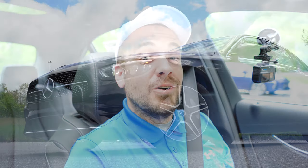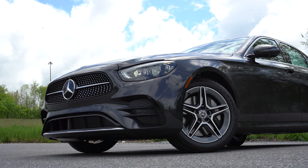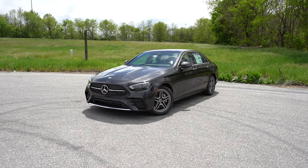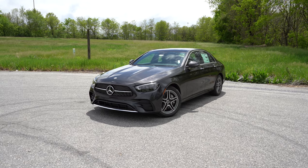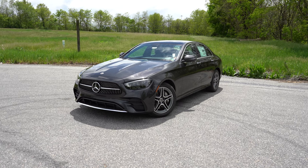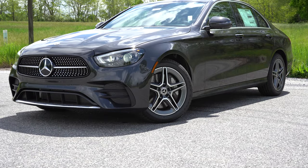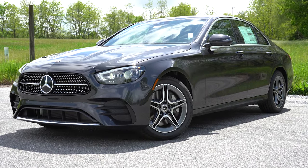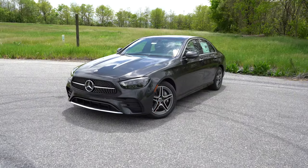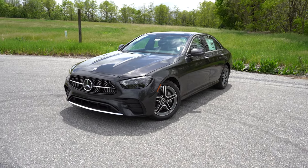Let's take a look at the exterior of our brand new 2022 Mercedes-Benz E350. Here she is, finished in Graphite Gray Metallic. Speaking of colors, let me touch on the new colors for the 2022 E-Class: Nautical Blue Metallic, Starling Blue Metallic, Moonlight White, and manufacturer Starling Blue Metallic — those are the four new colors for the 2022 model year.